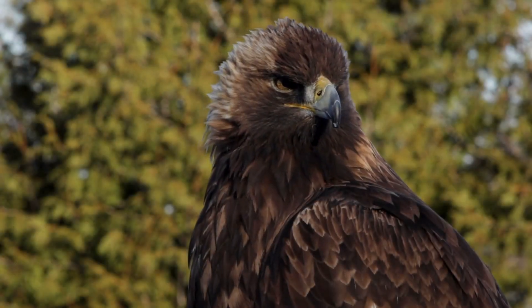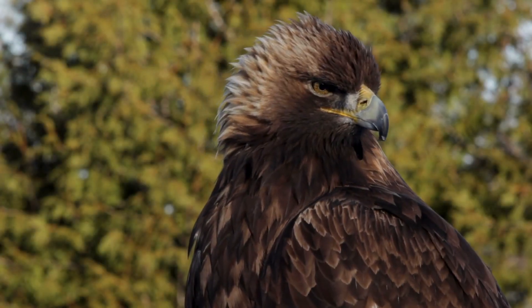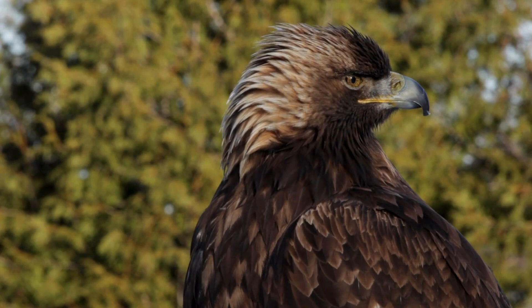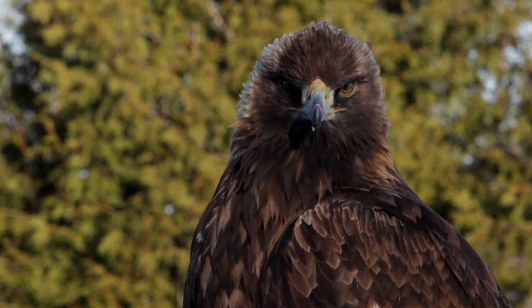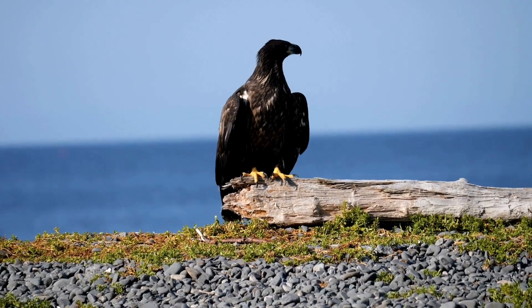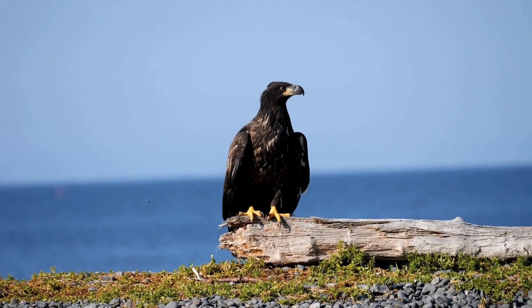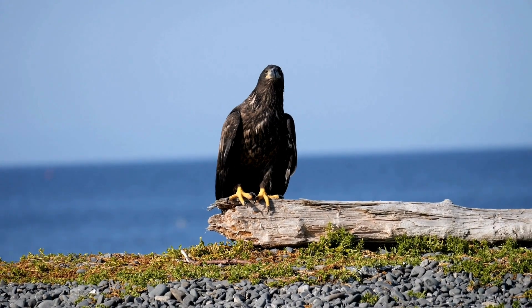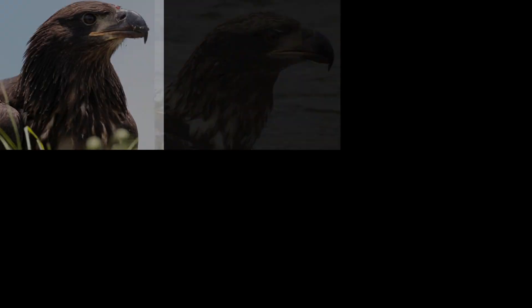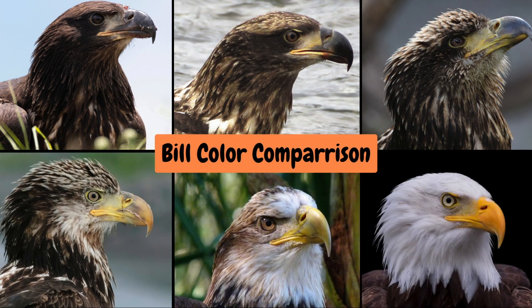When looking at the bill and eye color, golden eagles are straightforward: the eye color is dark brown and stays brown, and the bill is dark and stays that way. For bald eagles, everything goes in reverse. The eyes start out as brown and become lighter, eventually becoming yellow. The bill follows suit, starting dark and progressively becoming lighter until it's solid yellow in adulthood.